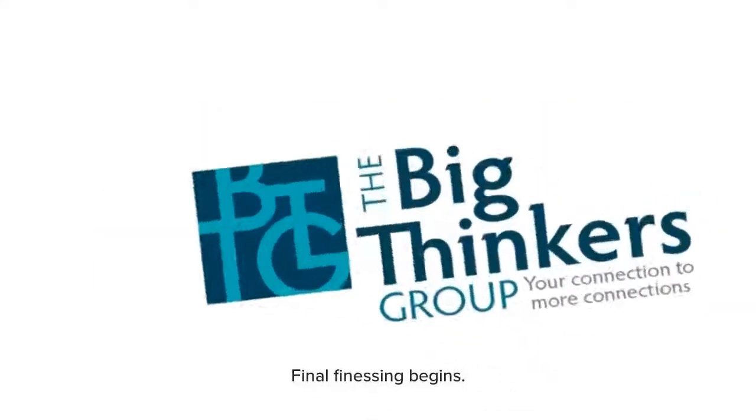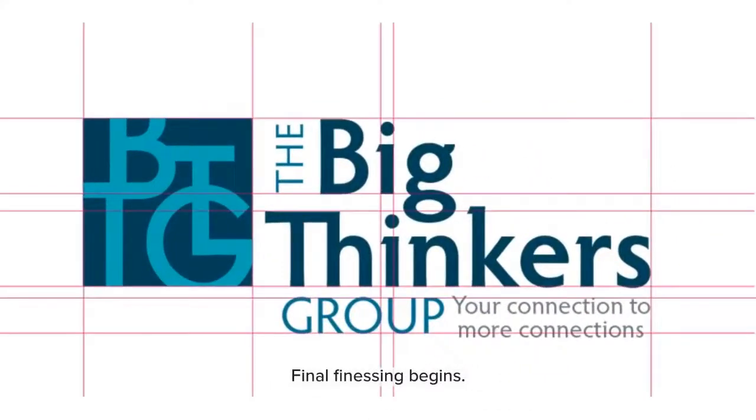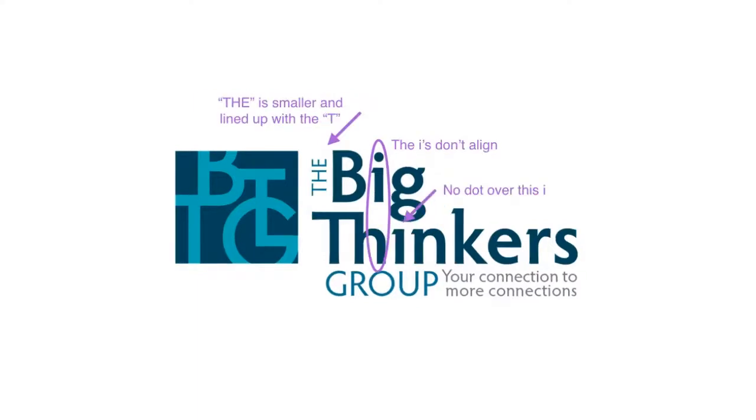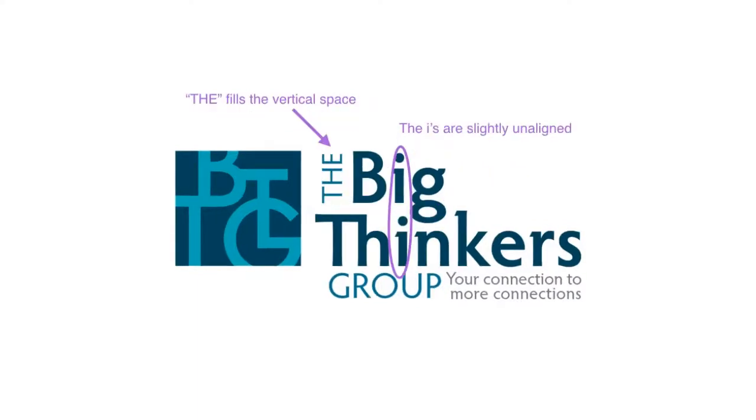This concept was the winner, but we still had more work to do to make it the best version of itself. This is where we fine-tuned the alignments and also tried three variations of how the eyes in Big and Thinkers relate to each other.